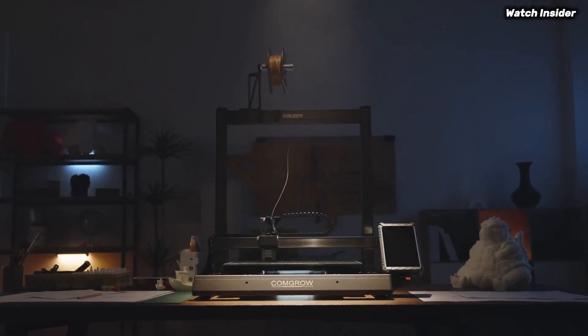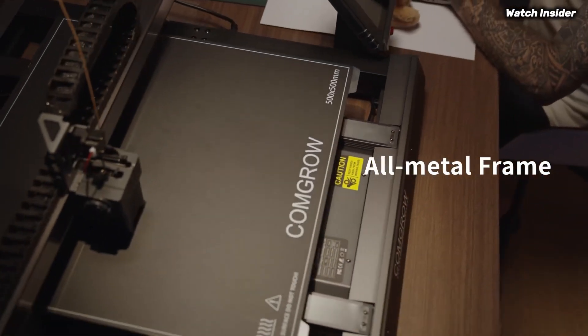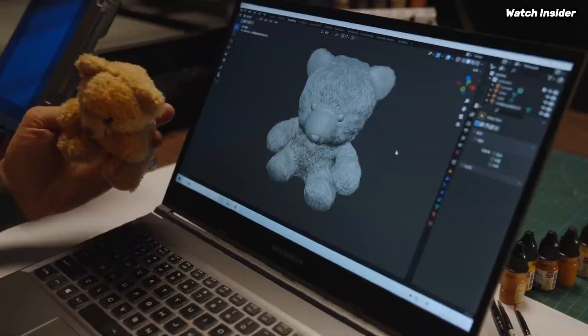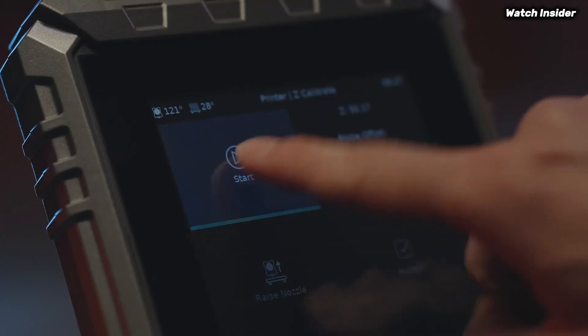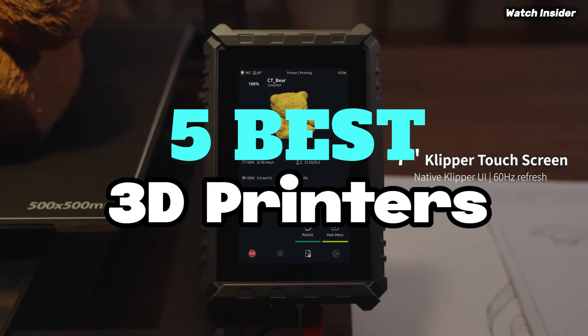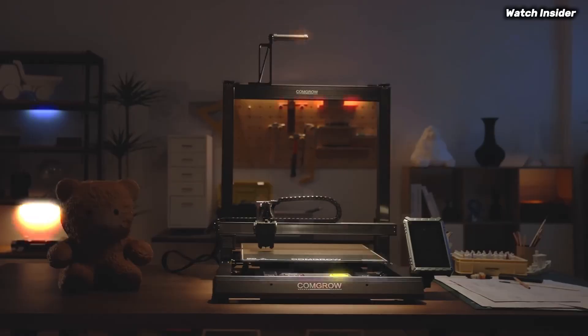Explore the top 5 3D printers of 2025 with in-depth reviews, comparisons, and buying guides — perfect for beginners and pros. To help you find the perfect model, we've compiled a list of the 5 best 3D printers. Be sure to check the link in the description below for prices and additional details.